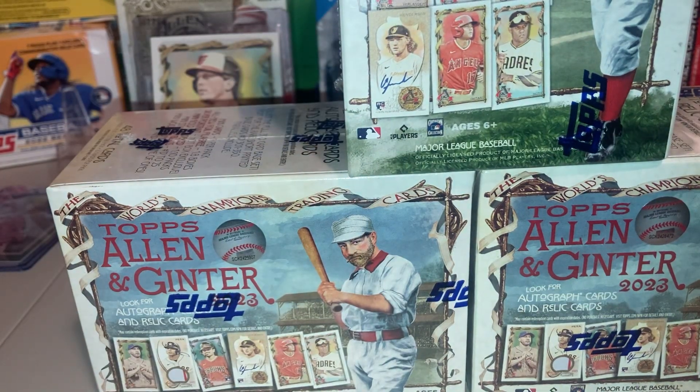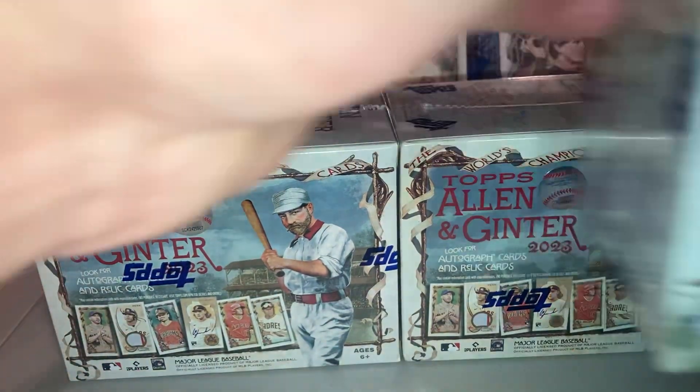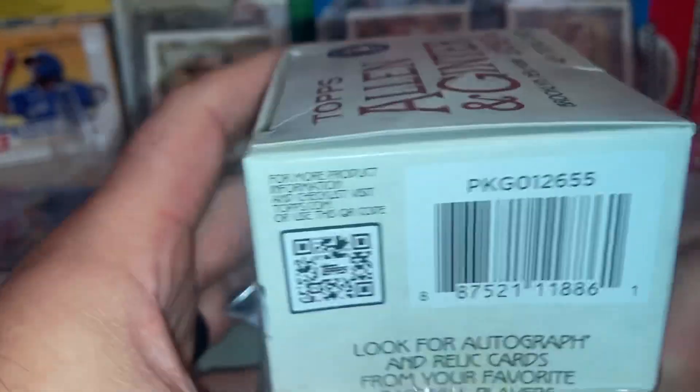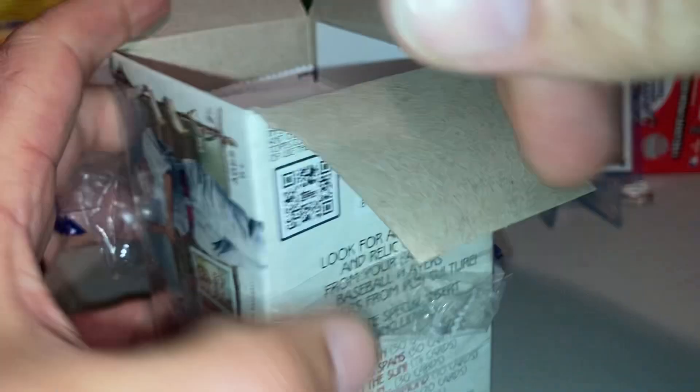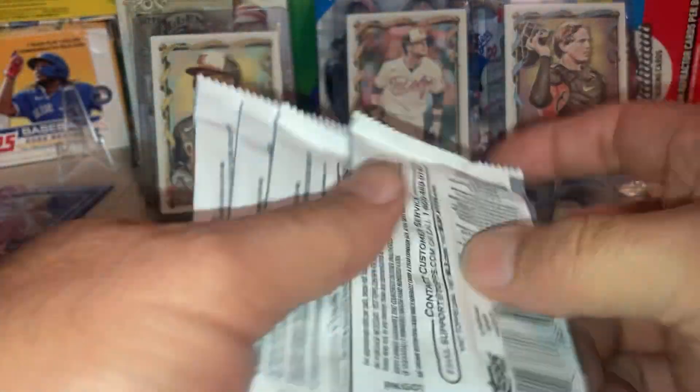Hello baseball card fans, got us another Allen and Ginter rip. Please hit that thumbs up and subscribe. Check out the videos — there's quite a few, a couple every week. Let's see what we can find.